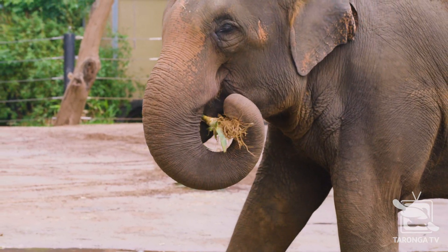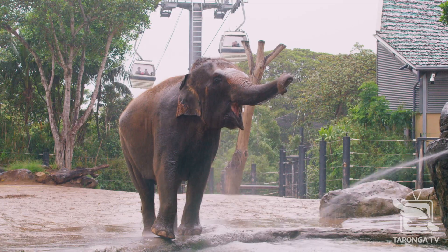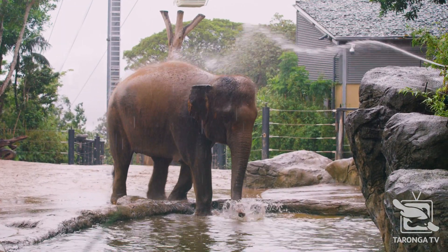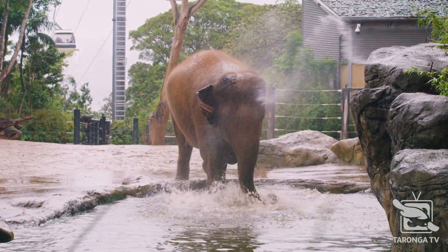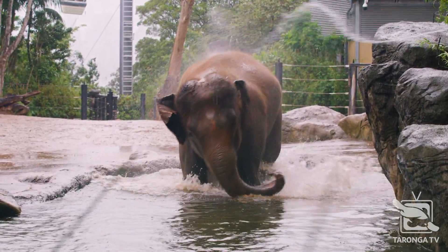These are Asian elephants, specifically from Thailand. With Asian elephants, it's only the males that grow those big tusks. The girls generally don't grow anything at all, but if they do, we call them tushes — they're sort of like a very small version of a tusk.